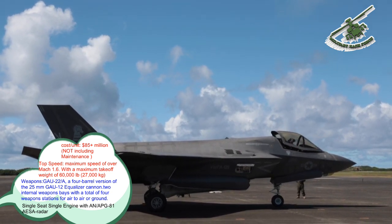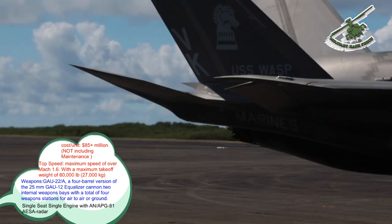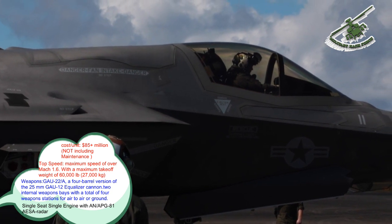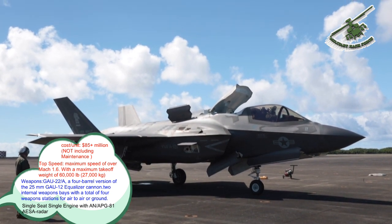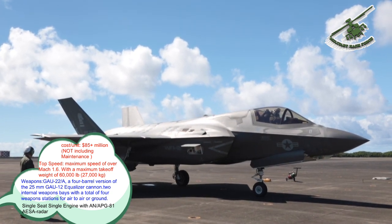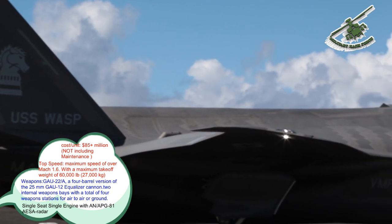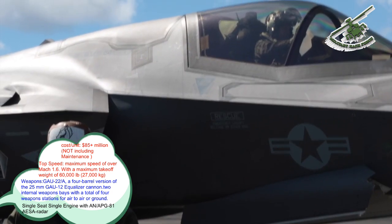The Pratt & Whitney F-135 powers the F-35. An alternative engine, the General Electric/Rolls-Royce F-136, was being developed until it was cancelled by its manufacturers in December 2011 for lack of funding from the Pentagon. The F-135 and F-136 engines are not designed to supercruise. However, the F-35 can briefly fly at Mach 1.2 for 150 miles without the use of an afterburner. The F-135 is the second radar-stealthy afterburning jet engine.